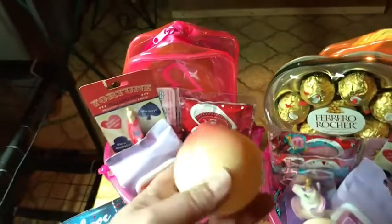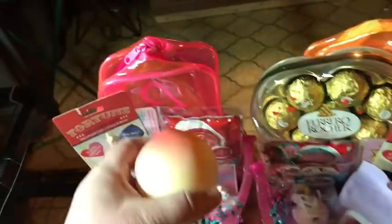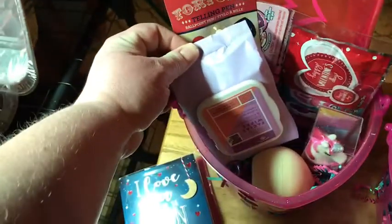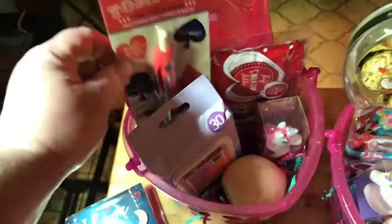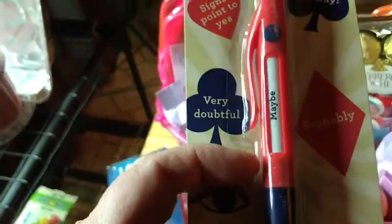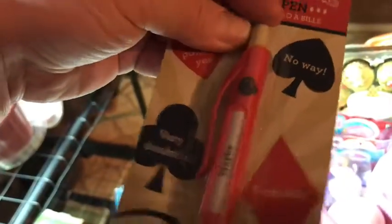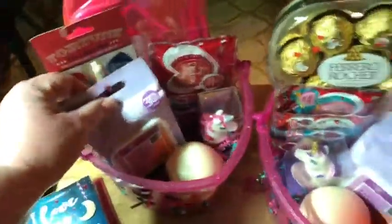I took this out of the package, but this is actually peach scented hand cream, so I got one for each basket. Then I got these little facial wipes — I did make a haul video with these in it, so you are going to see these again in a video. Then last year I came across these really super cute fortune telling pens. You just push the little button, ask it a question, and then it gives you an answer. I thought that would be really fun for my girls.